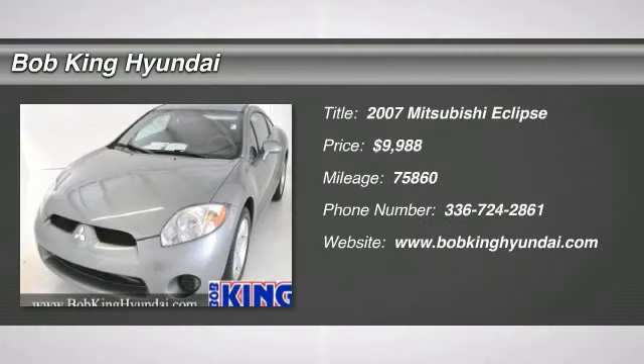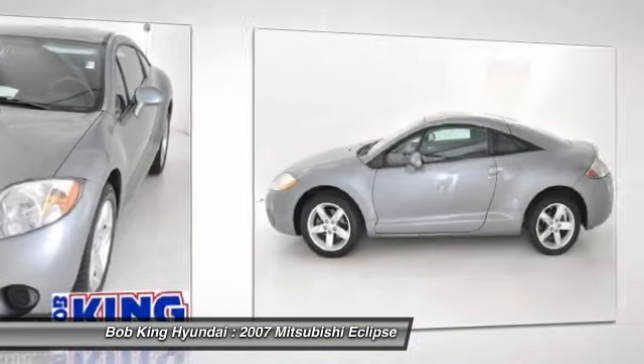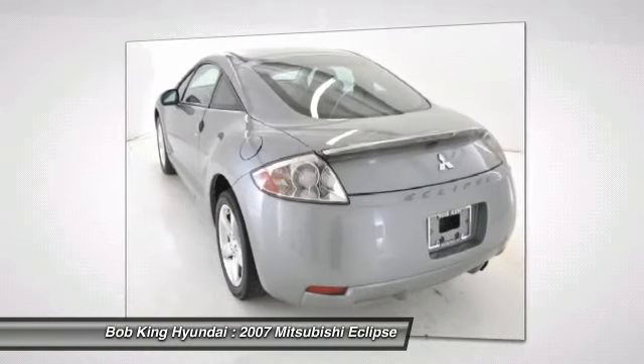The 2007 Mitsubishi Eclipse. Fully loaded with far more bang for your buck than most vehicles in its class, the Eclipse combines brood power with exotic design, giving sports car enthusiasts the best of both worlds.